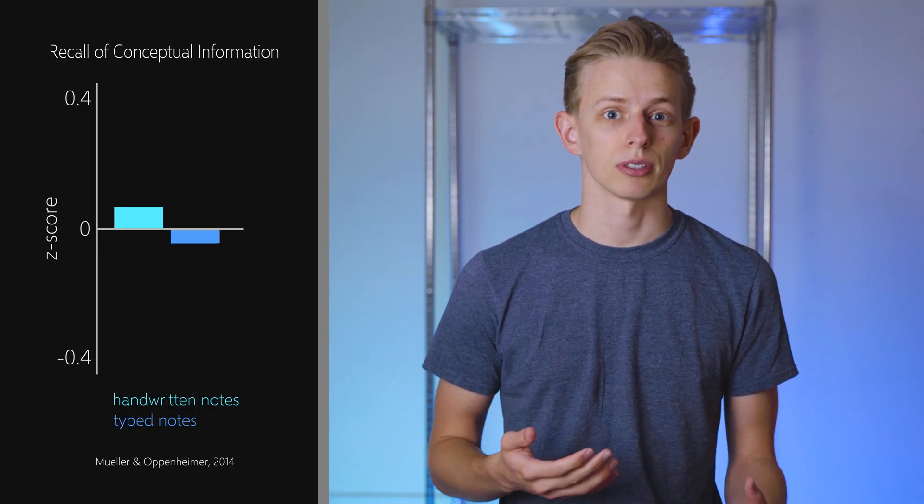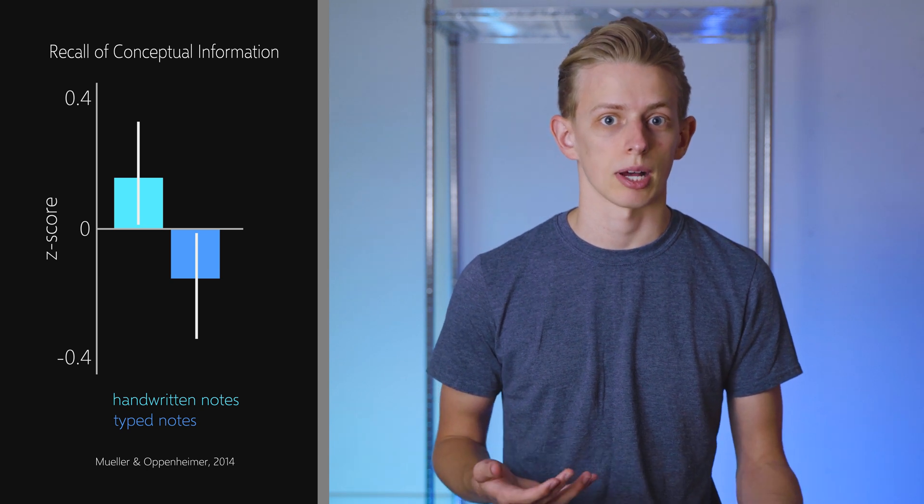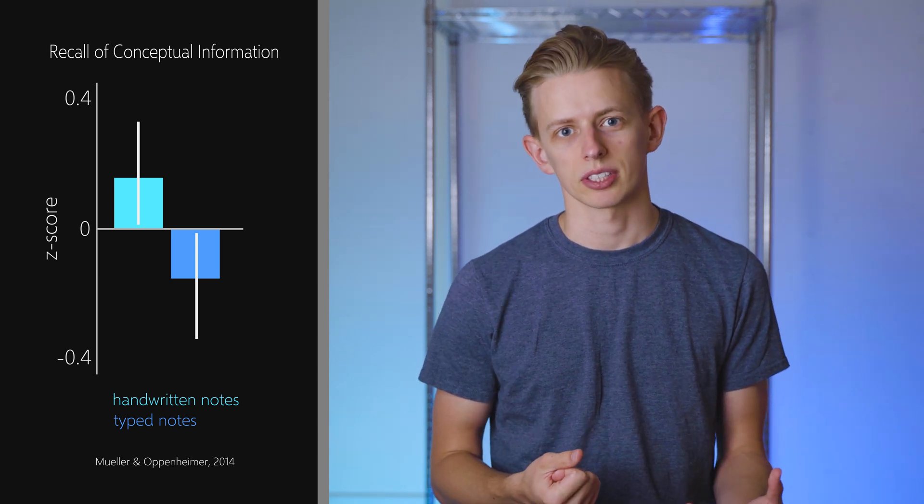Now I think the interesting thing about this topic is that initially it might seem a bit counterintuitive. You might think to yourself, well if I'm taking notes on a laptop I can type a lot faster than I can write, so I can get more information down, so therefore it must be more efficient to take notes on a laptop. But when you look at studies on this topic you see graphs like these, in which people who handwrite their notes perform a lot better on tests than people who type their notes on a laptop. So why might this be the case?